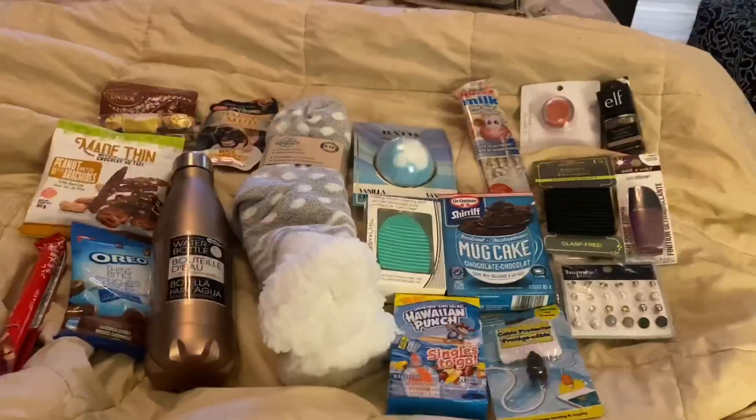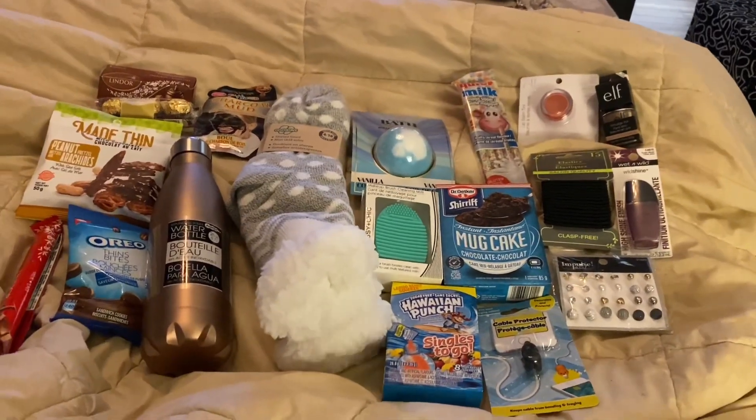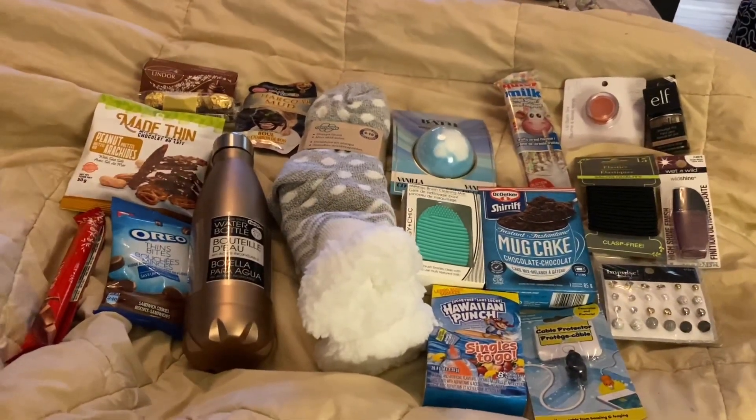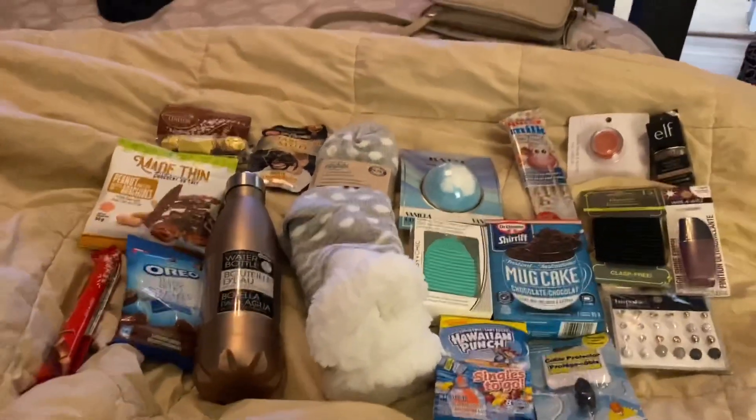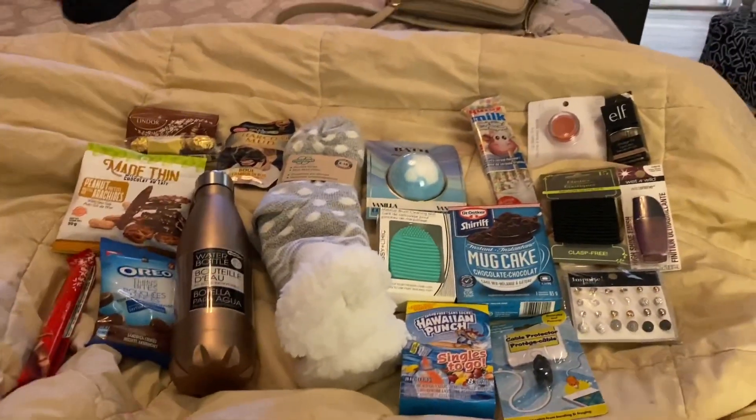If that kind of content interests you, I'll just flip my camera around and show you what I got. I didn't bother making my bed for this — we have our duvet here without a cover — but I'll just take you through and show you everything I got my sister. I'll show you the stuff from Dollarama first and then the stuff from Dollar Tree.